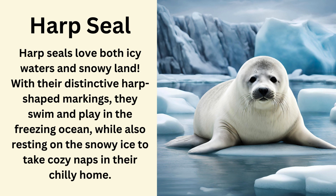Harp seal. Harp seals love both icy waters and snowy land. With their distinctive harp-shaped markings they swim and play in the freezing ocean while also resting on the snowy ice to take cozy naps in their chilly home.